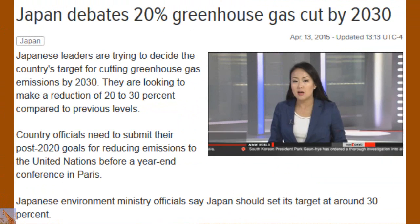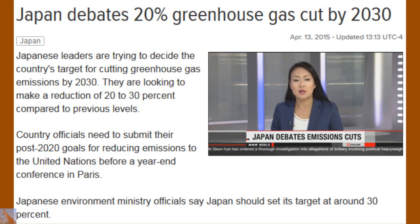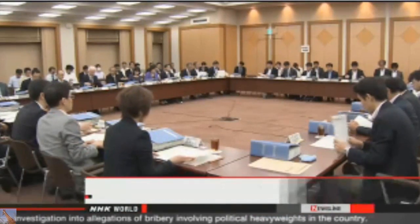Japanese leaders are hammering out a compromise to cut the country's greenhouse gases by the year 2030. They're targeting a reduction of 20 to 30 percent. The new plan comes as leaders disagree on how much to cut.